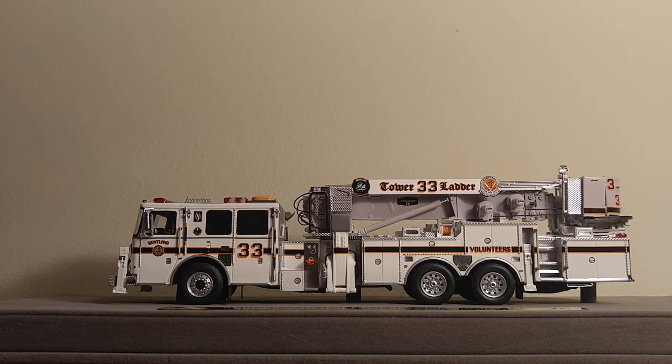Welcome, ladies and gentlemen, and thank you for tuning in to another episode of DieCast Emporium. In this video, I have the privilege of reviewing the Ketlin Volunteer Fire Department Tower Ladder 33.